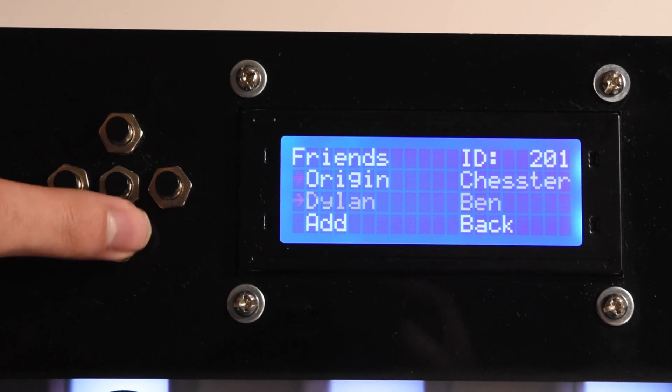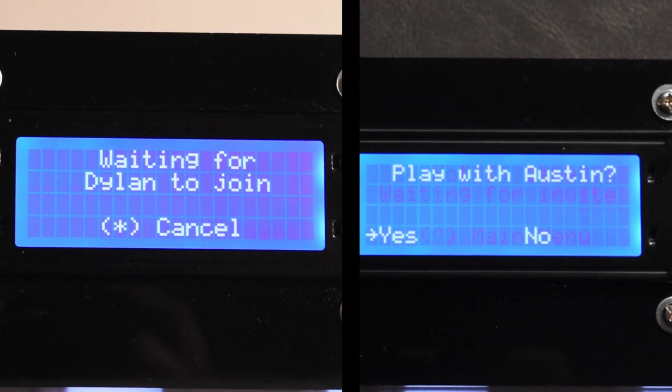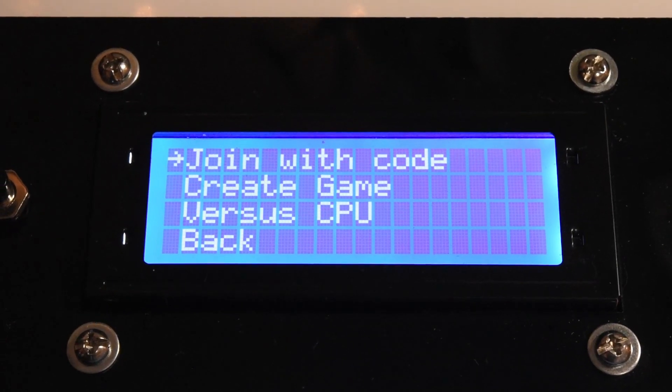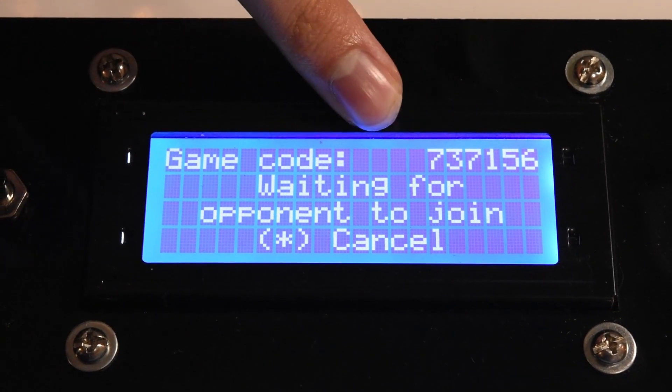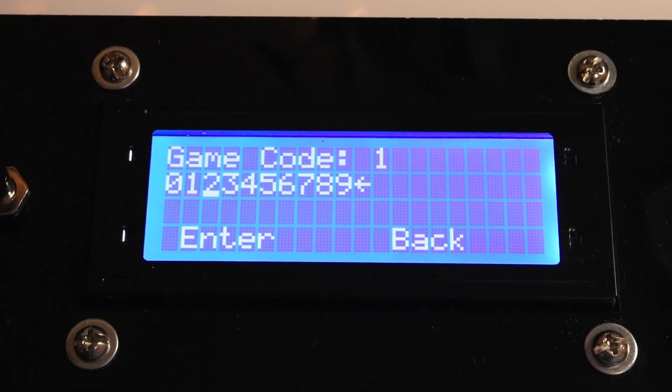Each Remote Chess board has a built-in friend system. Directly invite friends you've added and they will see a notification they can accept or decline. Alternatively, you can create a new game and receive a game code. Share this with whomever you want to play with and they will instantly start a game and can begin playing.